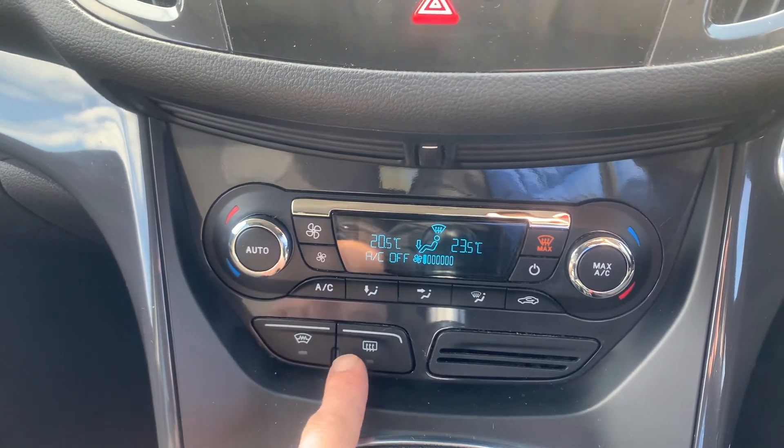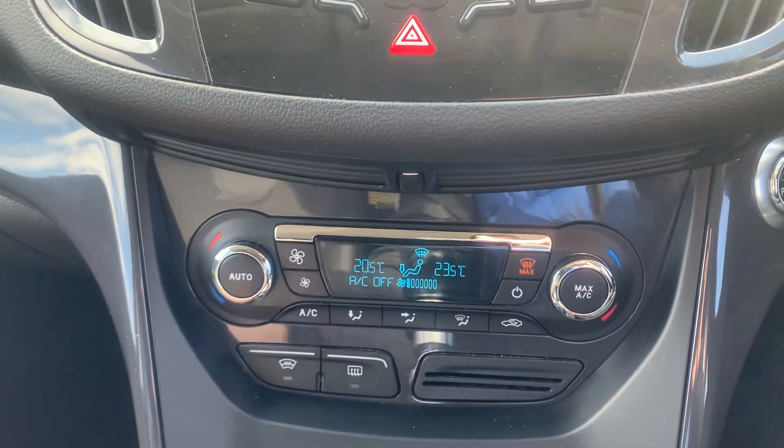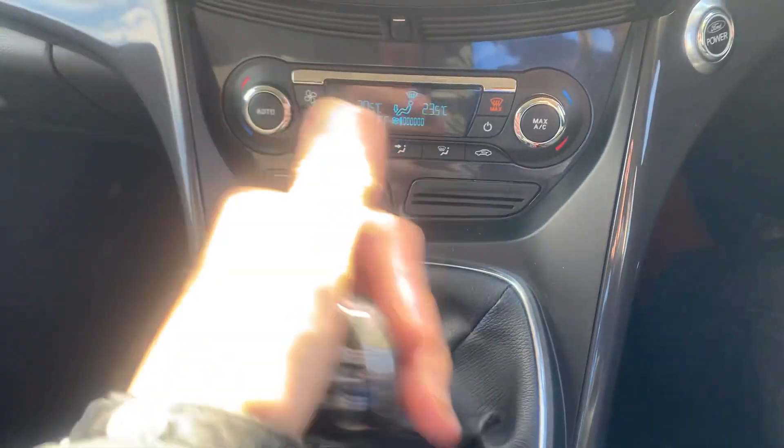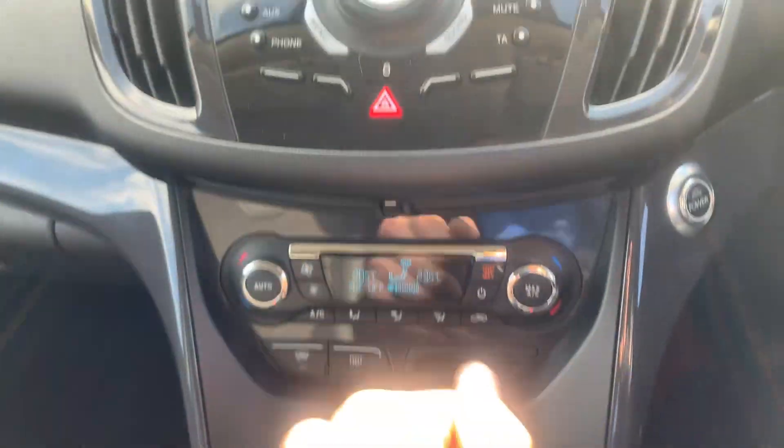It has dual zone climate control with a heated front and rear windscreen, and there's your six-speed gearbox — lift and up for reverse. It's also got rear parking sensors on the back.